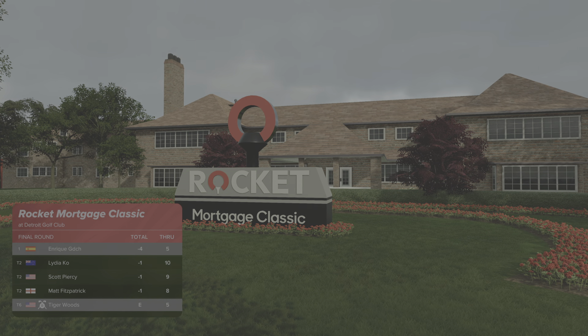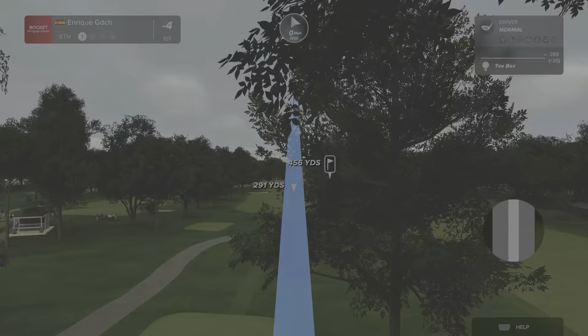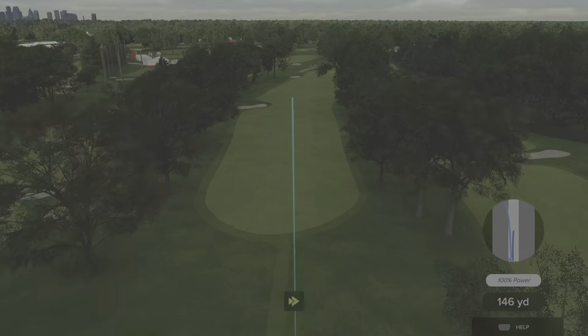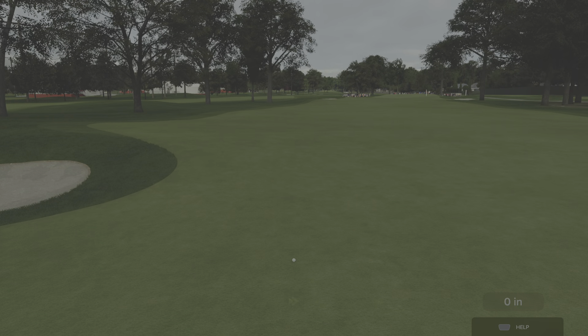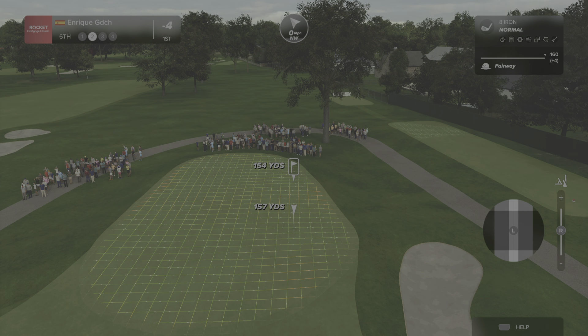That's their fourth birdie of the day and that will take him to four under. The par four sixth is rich with challenge — only the longest players will be able to reach that fairway bunker down the left-hand side, sitting about 300 yards off the tee. Most players want to hug the left-hand side as best they can as it opens up the green for the second shot. This is a wonderful par four, and he's down there setting up from about 155 yards.